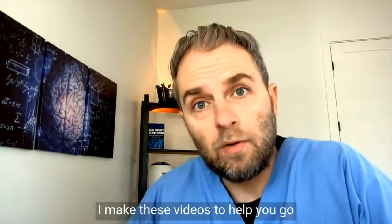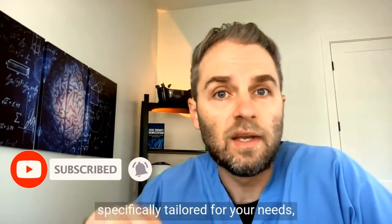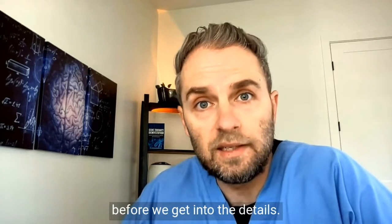I make these videos to help you go beyond basic health, but they're not specifically tailored for your needs, so please read the video disclaimer before we get into the details.